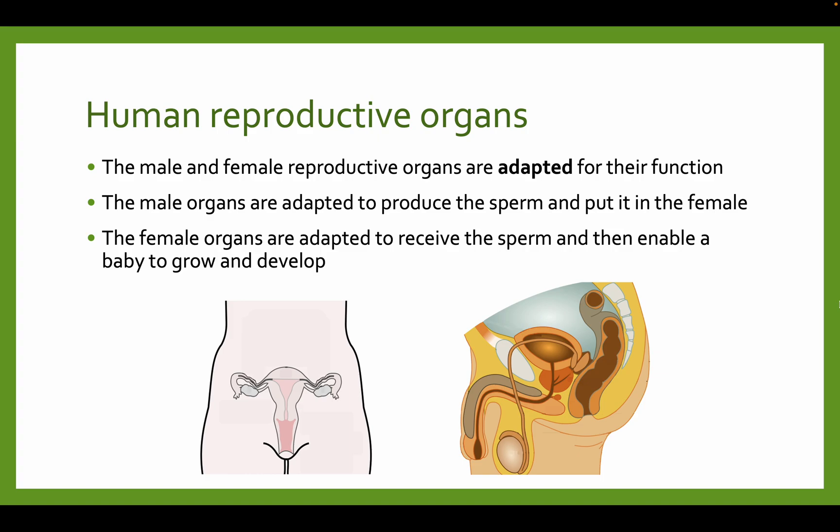The male and female reproductive organs are adapted for their function — specifically adapted. Adapted means changing so that they can do their job as efficiently as possible. The male organs are adapted to produce sperm. Sperm enters the female, and that's how fertilization occurs. The female organs are adapted to receive the sperm and enable the baby to grow and develop within them — pregnancy.